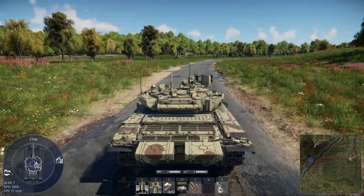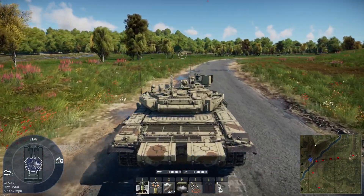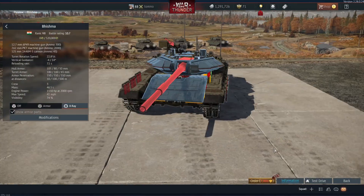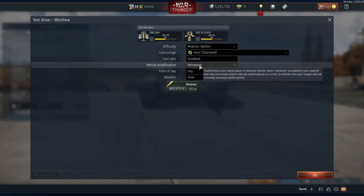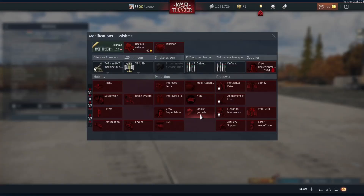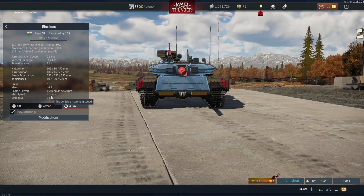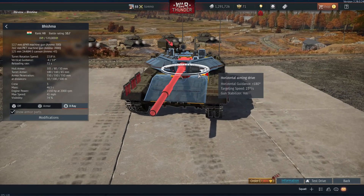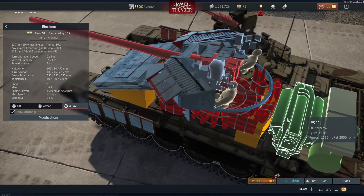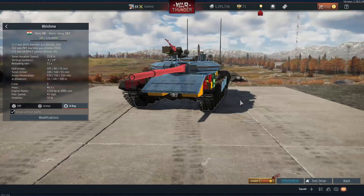That doesn't seem to make a lot of sense otherwise. So that is the T90 Bhishma. I did just double check — I was definitely doing that on reference, so that should have had every modification added, and should have easily got up to 41 miles per hour as stated. Looking at the modifications, I don't know if maybe that was supposed to be the bulldozer blade modification, and maybe they've accidentally disabled it. For some reason this seems to be not quite finished, or it's got the wrong stats assigned to it.